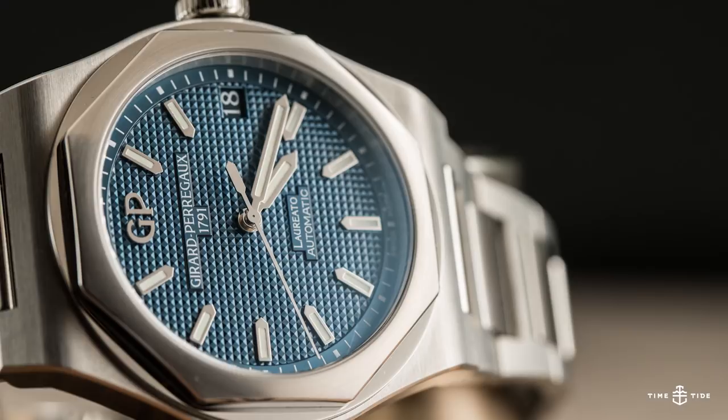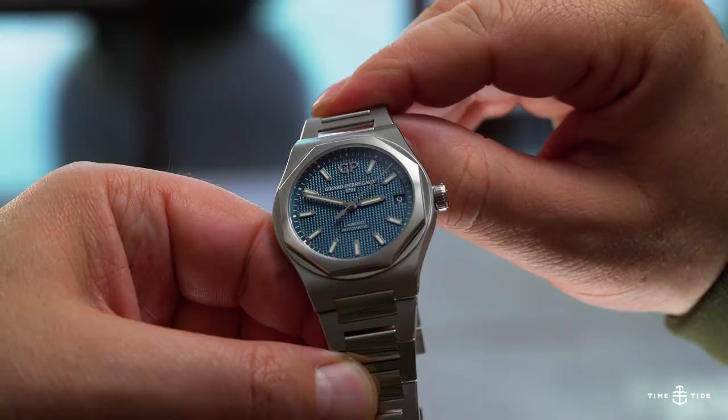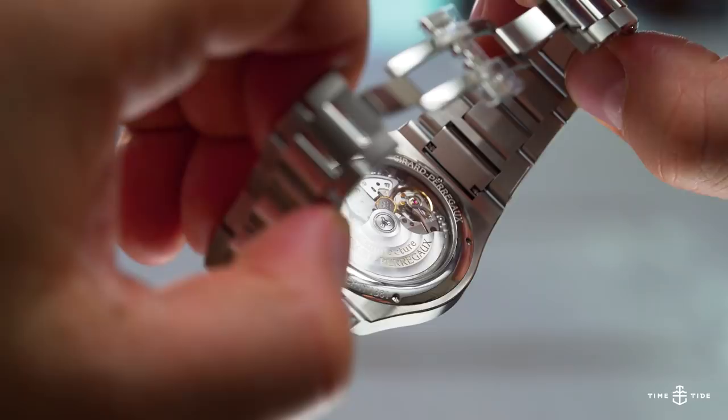in rich blue with deeply textured Clue de Paris finishing, is always interesting without being fussy or illegible. Behind the scenes beats the in-house GP1800, a neatly finished automatic with a solid 54 hours of power reserve.